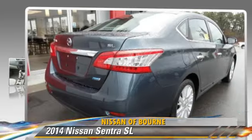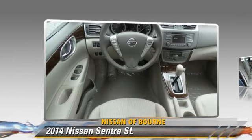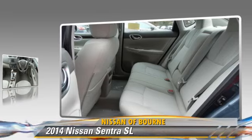The 2014 Nissan Sentra, powered by a 1.8-liter four-cylinder engine with a continuously variable transmission.